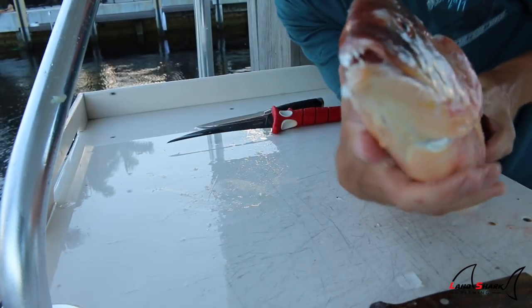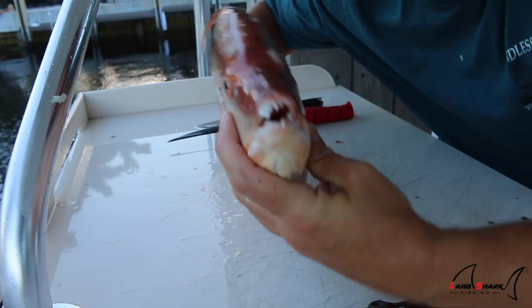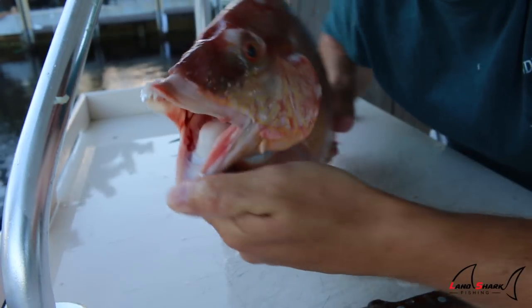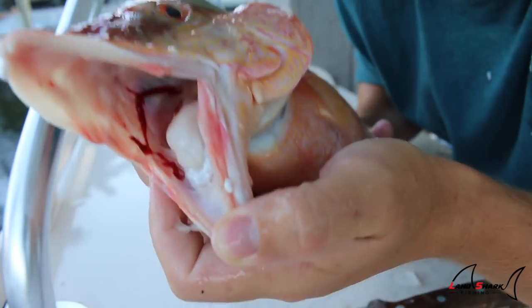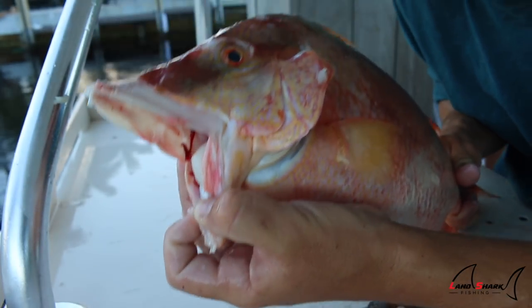Welcome back to the fillet table. Check out this here — a hog snapper, otherwise known as a hogfish. By the time you guys are done watching this video and all the videos on this channel, you'll be informed on every fish species here in Florida. This is the reason they call them hogfish — look at that mouth. This is a little female hog and her mouth is already that big.